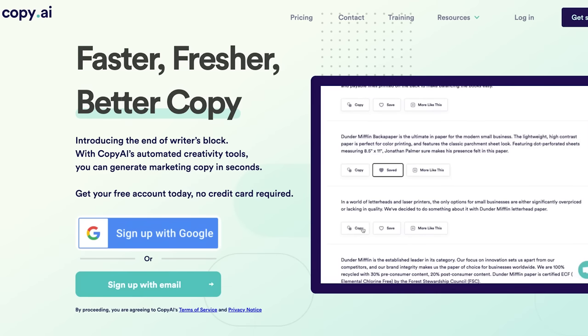There's Copy AI. This AI tool generates tons of copy from just one basic summary text that you input. From product descriptions, to paid ad copy, to even blog titles, it can help in several different areas of marketing activities.